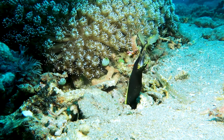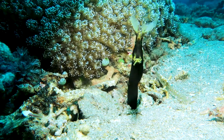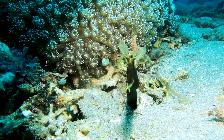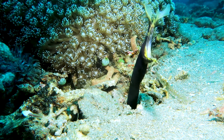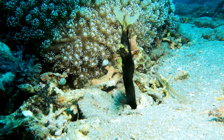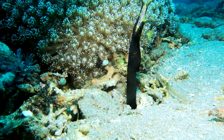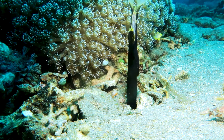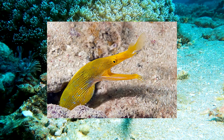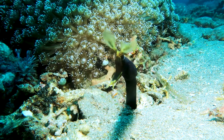All ribbon eels are born black, and if there are too many males in one area, a few of them will morph into a female, mate, lay eggs, and then die within about a month of their sex change. Some of the black males turn blue, so they're even more rare than the black ones — I made a video of the blue one I finally found. And when they turn female, they morph into a yellow color, which are even more rare than the blue, and also more rare because they only live about a month after they change sex.